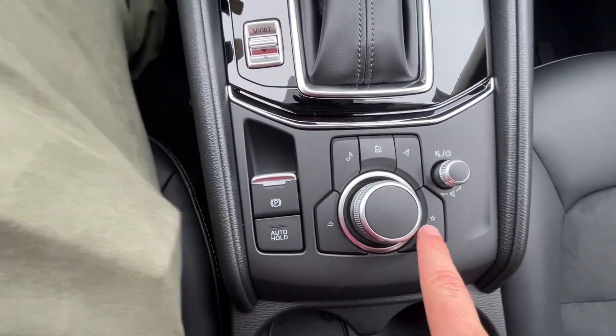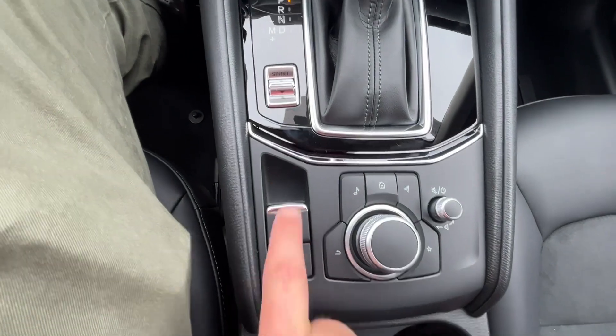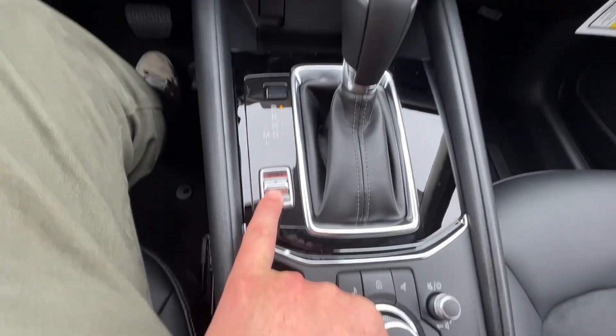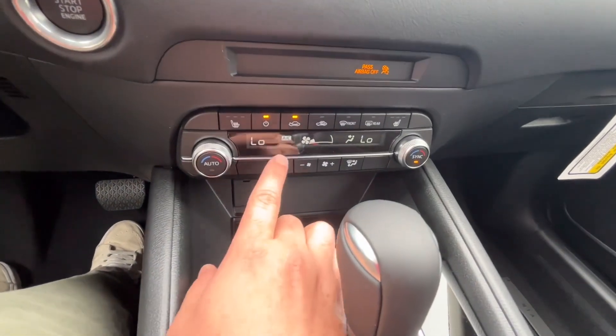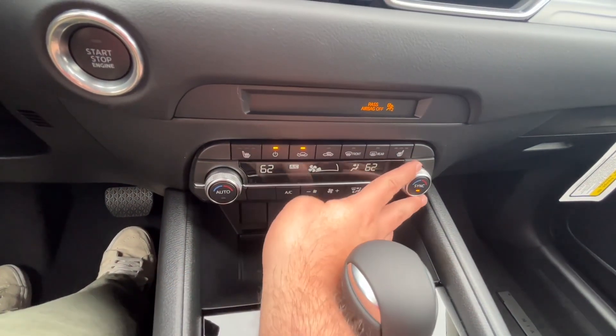You have your volume knob, electronic parking brake with auto hold feature, and your sport mode button. This car also comes with dual climate control, so you can have two different temperatures going at the exact same time.